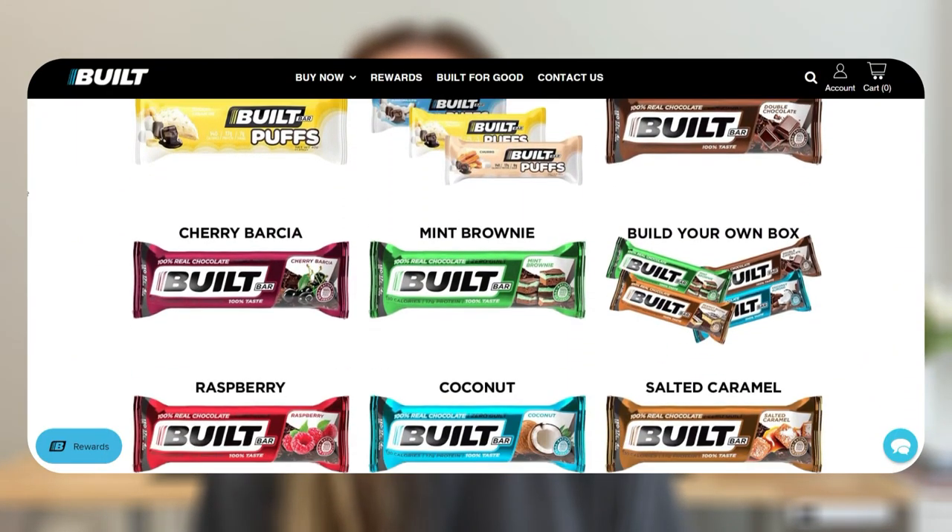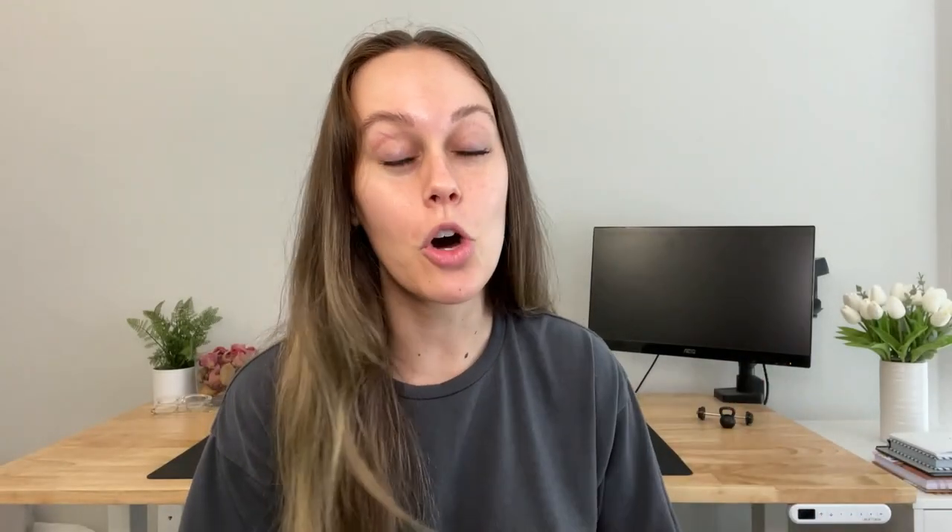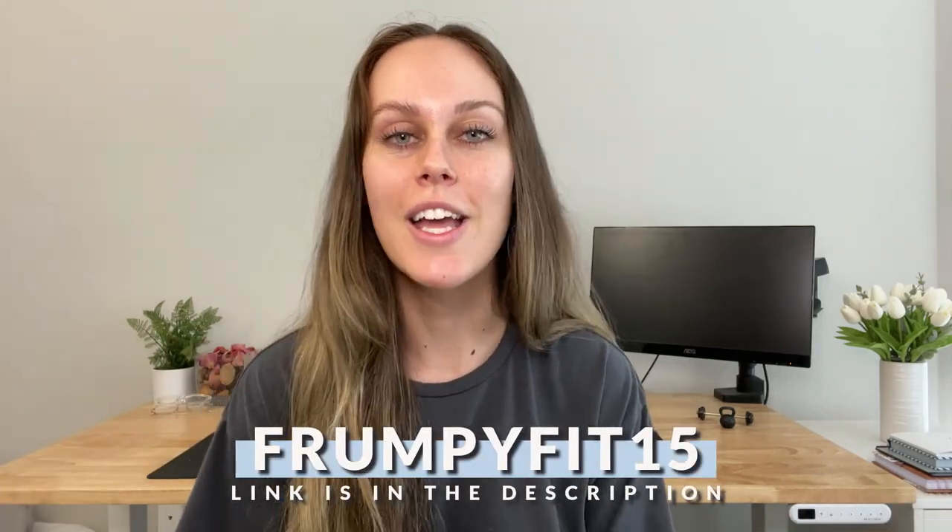Just head to Built's website and check out their flavor options — it's mind-boggling how many flavors and different types of things they have. If you're not quite sure what you want, I'd recommend getting a mixed box, either of the Puffs or the regular mix box, so you get a little bit of everything and see what you really like. You can use the link in the description and the discount code to get 15% off. Thanks, Built, for sponsoring this video.